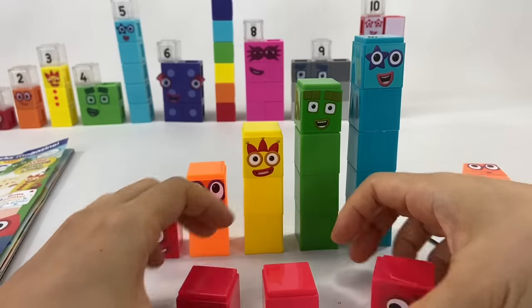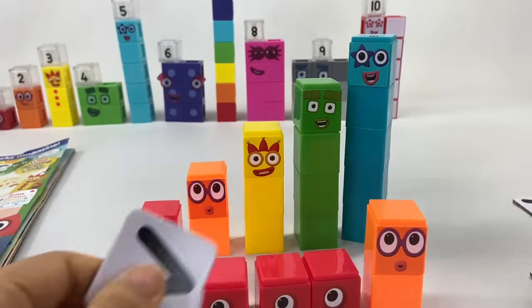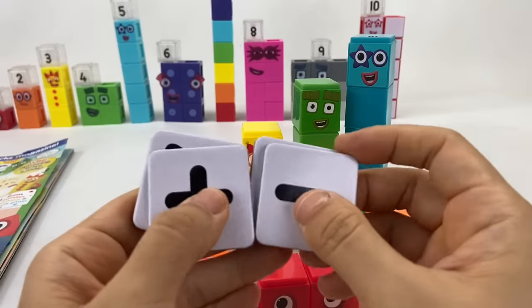The set even comes with extra blocks, so we can have enough to add and take away. There are also operation signs like greater than, less than, plus, minus, and equals.